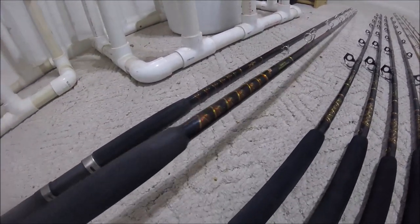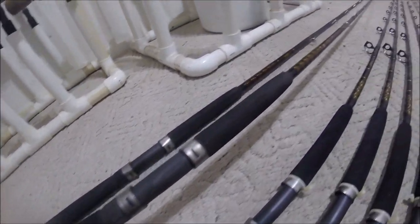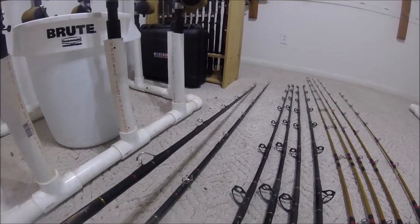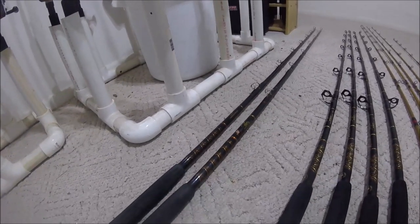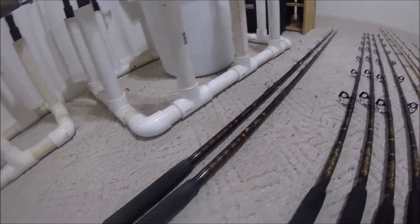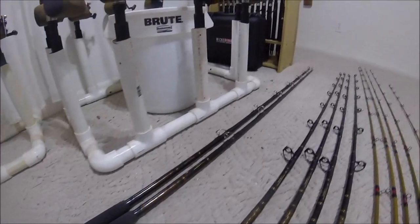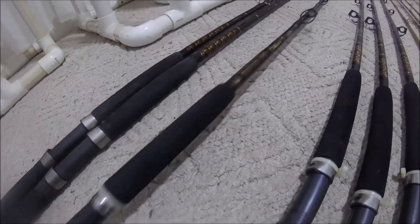These rods are old but in great condition. They've been used, as you can see, but they got anti-foul guides and there's nothing wrong with them. You can't beat these — these are some serious sharking and old-school tarpon rods. Graphite reel seat, cushion on the end, no gimbal.